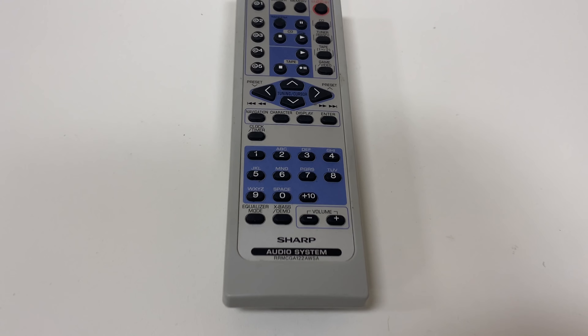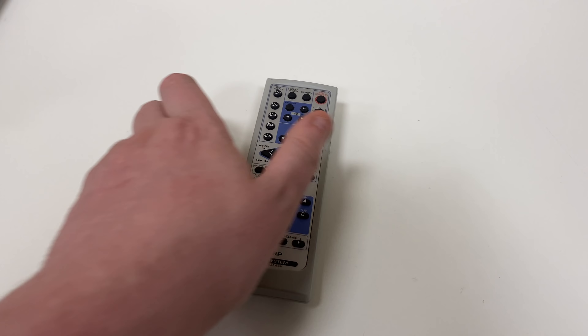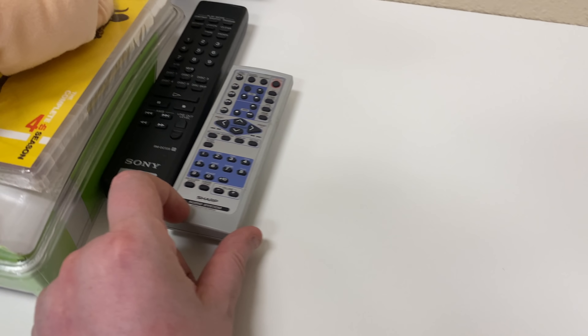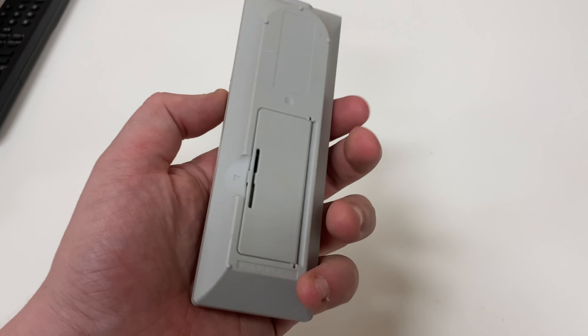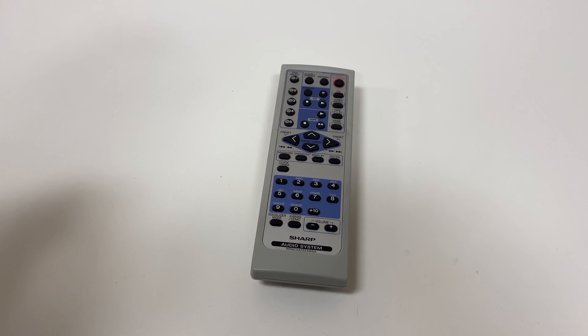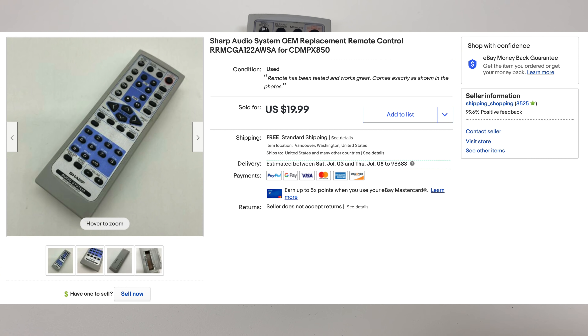Next up, another remote — a Sharp audio cassette remote. There's the model number. This one does have the battery cover and it's much smaller and lighter than the others, so at the outlet it was probably like two or three cents. At a regular Goodwill it would have been 99 cents to three bucks. This one sold for $19.99 with free shipping, and once again it's about $3.50 to ship.